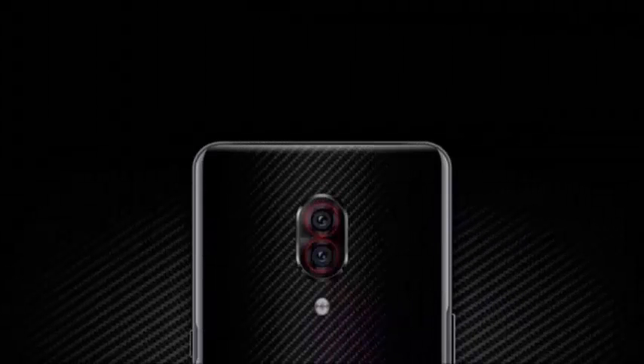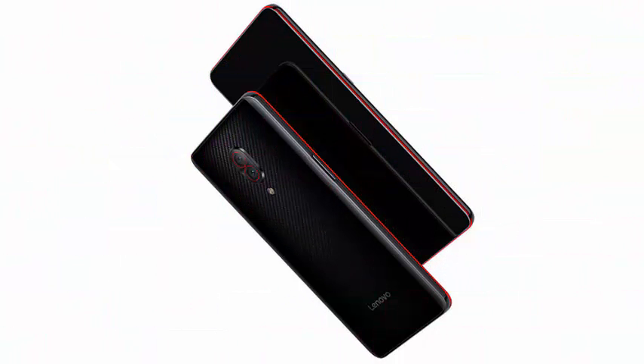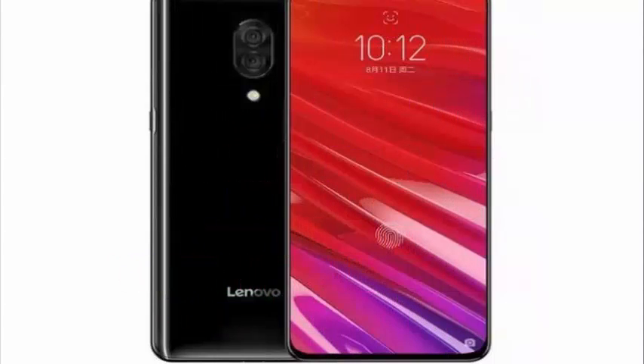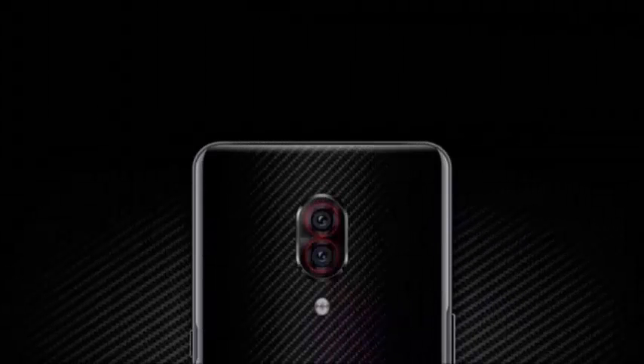Lenovo has launched the Lenovo Z5S smartphone in China. In the launch event, the Chinese manufacturer also introduced the Snapdragon 855 edition of the Lenovo Z5 Pro. It is essentially the same Lenovo Z5 Pro with Snapdragon 710 chipset that was announced in November, but has come with an improved chipset, a larger RAM, and huge storage. The company also confirmed its other specifications, features, prices, and release date of the Lenovo Z5 Pro Snapdragon 855 edition.